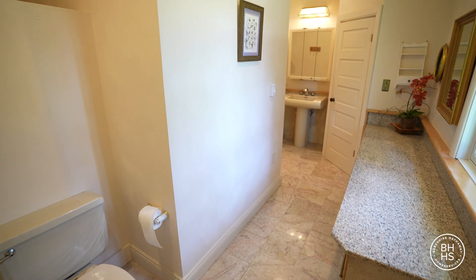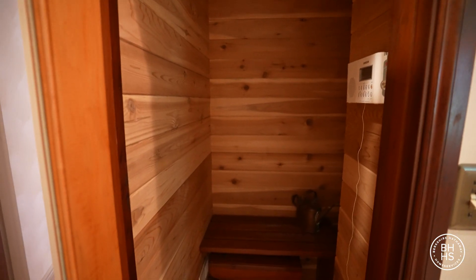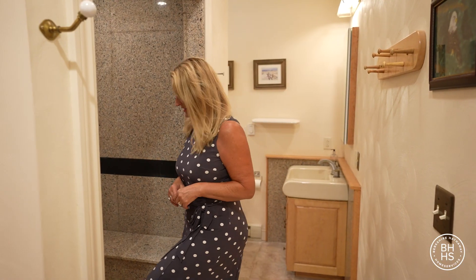This master bathroom has two toilets. It has a sauna and it has a beautiful granite walk-in shower.